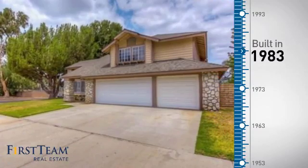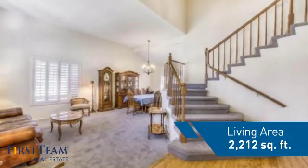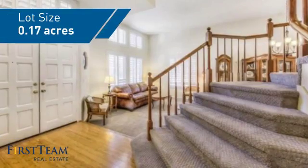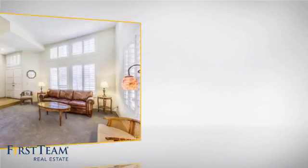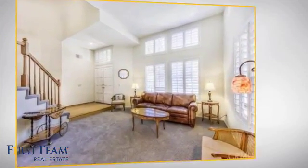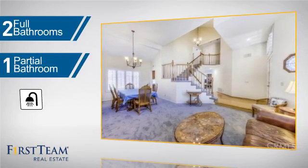This property was built in 1983 and features over 2,200 square feet of space, giving you a spacious layout to play host or kick back and relax after a long day. Inside you'll find four bedrooms so everyone has a private space to come home to, as well as two full bathrooms and one partial bathroom.